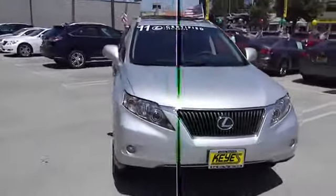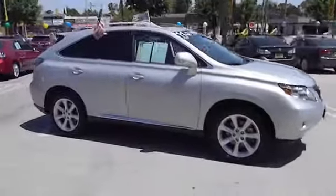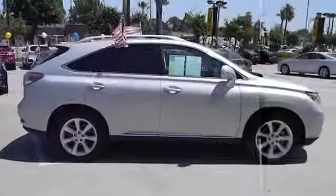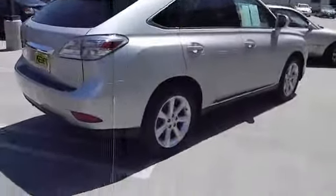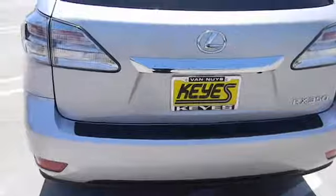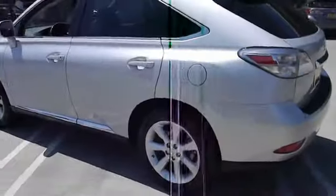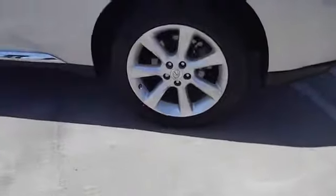2011 RX 350. The RX 350 offers a driver-inspired design and intuitive technology that puts you in total control of your interior. Paired with a spacious cargo area and a powerful V6 engine, the RX 350 continues to offer the best combination of powerful performance and interior luxury in its class, and is priced below $40,000.